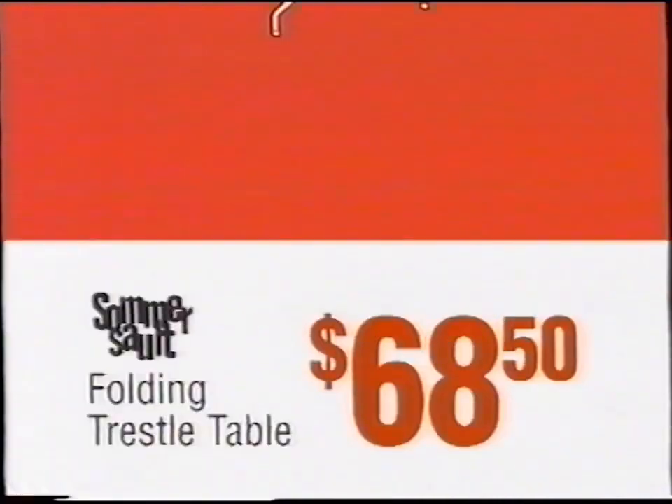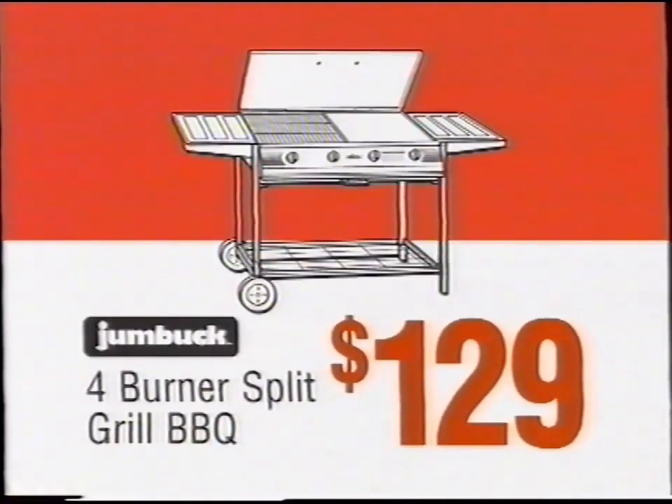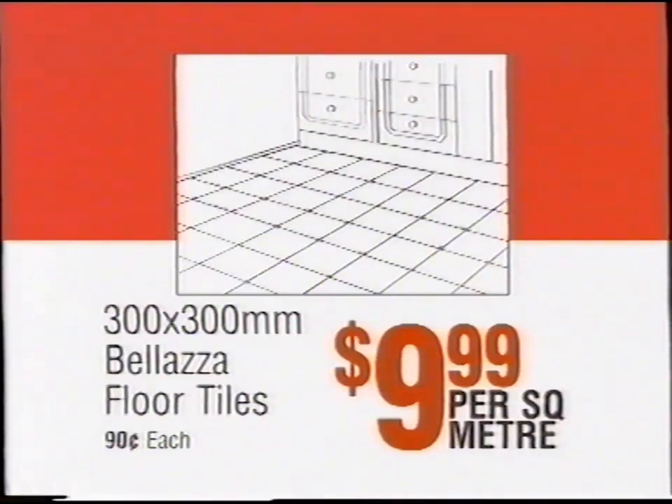Gas exchange $22.50. Folding trestle table $68.50. Four burner barbecue $129.00. Mozzito electric hedge trimmer $29.99. Balazza floor tiles just $9.99 per square meter.